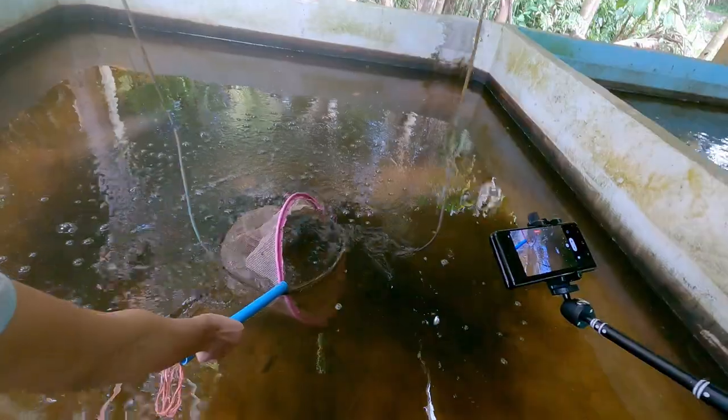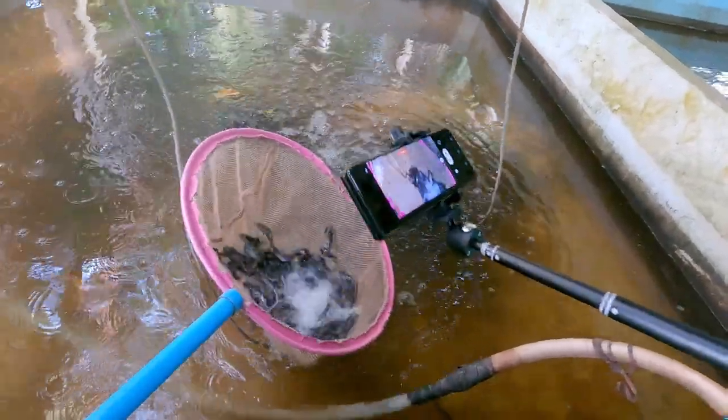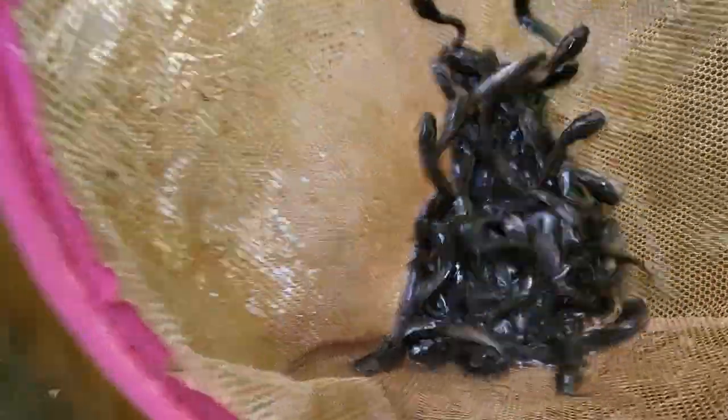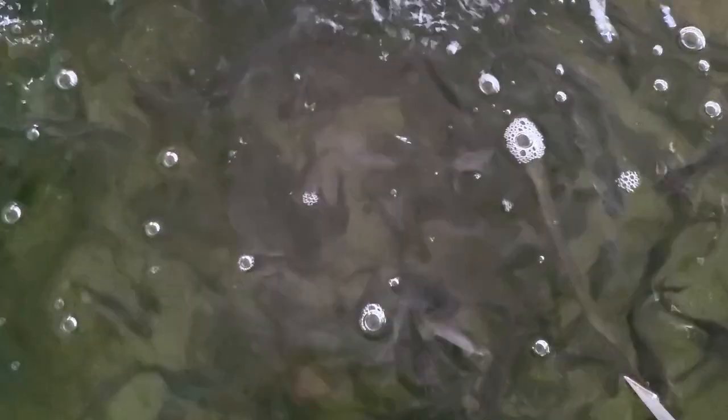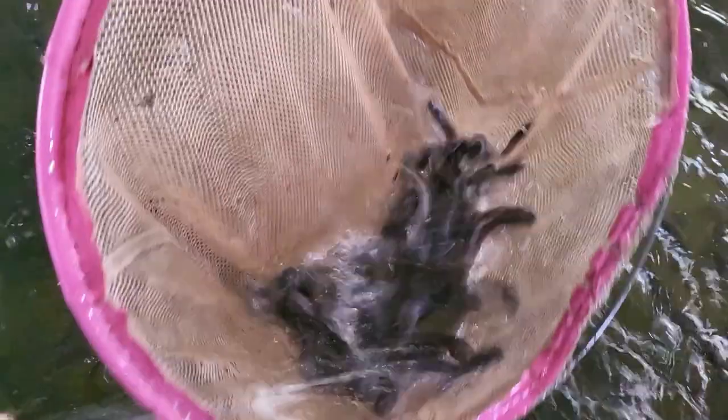More catfish — very little catfish, very little catfish. They call this one 'Russian fish,' okay.